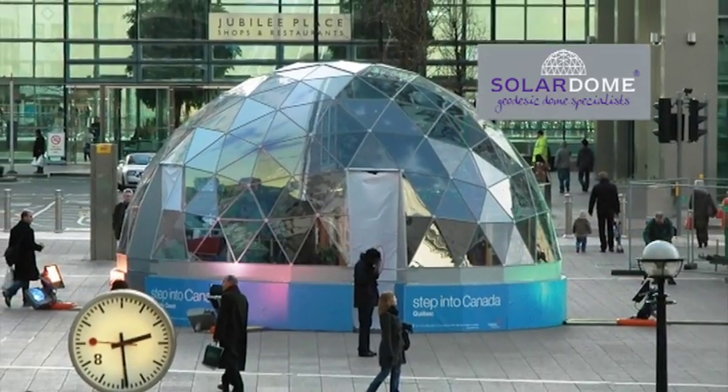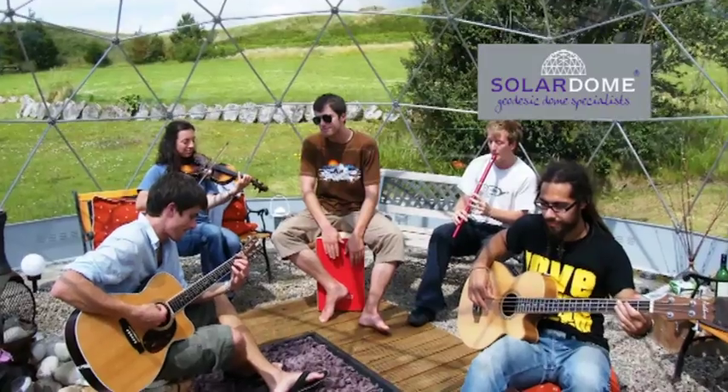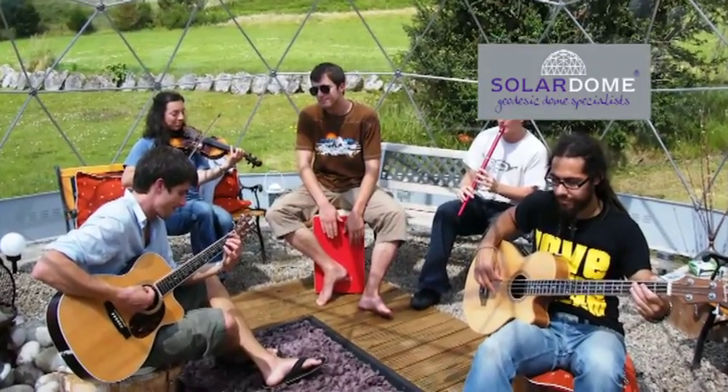Solar Dome glasshouses give your outdoor project a creative and competitive design edge. But don't just take our word for it. Let's see what some of our commercial customers say.